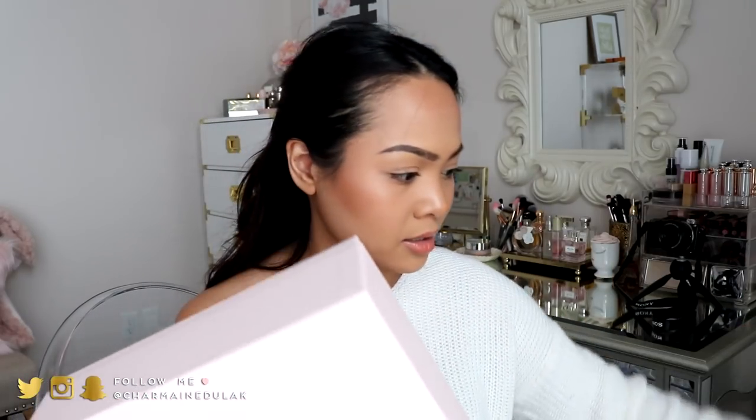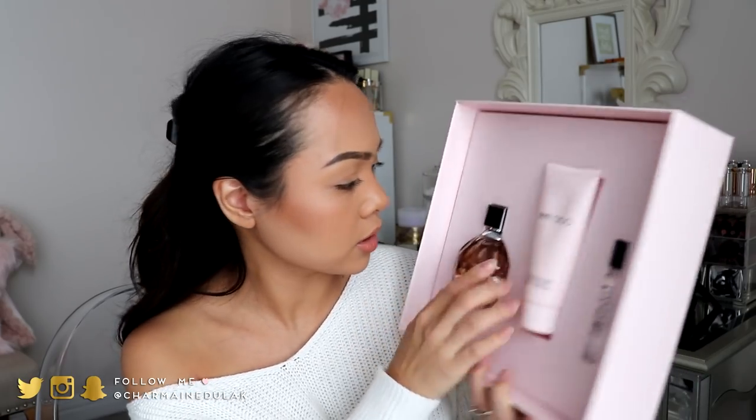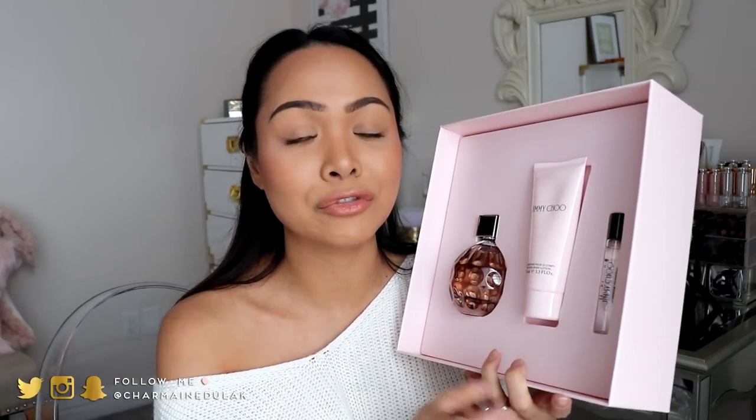The other set I got is from the brand Jimmy Choo, and this one is beautiful. This one you can actually just leave by itself — just take the plastic thing off because it shows what's inside on the back. This box is perfect; you don't have to wrap this one at all. This one actually has three items in it: a perfume, a sampler travel size of it, and also the body lotion. Smelling from the box it smells stronger than the other one. If you like things that are a little bit stronger and muskier, this is it for you. I think this is a beautiful gift set — I know who I'm giving this to this Christmas.